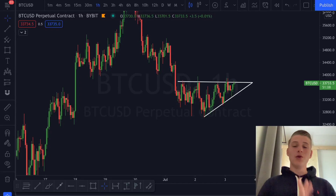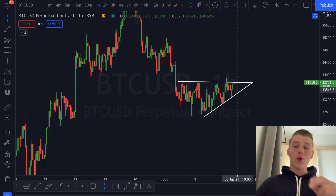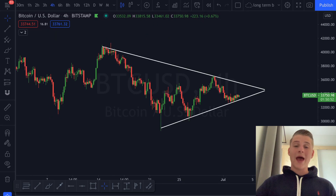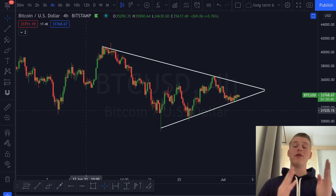Welcome back to the channel. In today's video I'll be discussing the next Bitcoin move. On the one-hour candles we are creating a beautiful ascending triangle — will it break towards the upside or downside? We'll also be going over a very insane symmetrical triangle forming on the Bitcoin four-hour chart. It looks like some big moves are coming in the market.